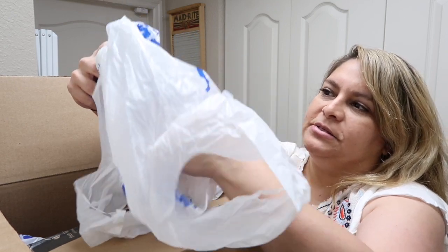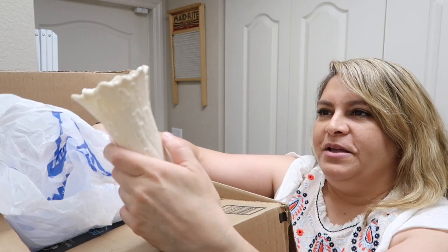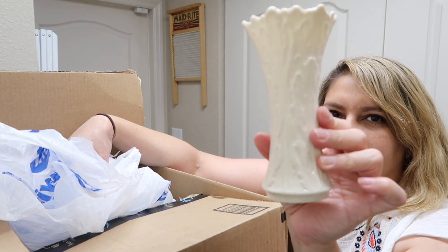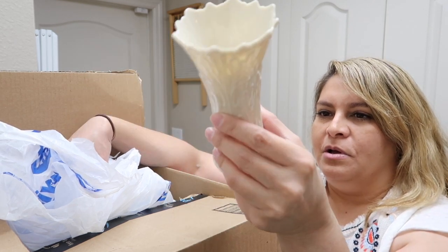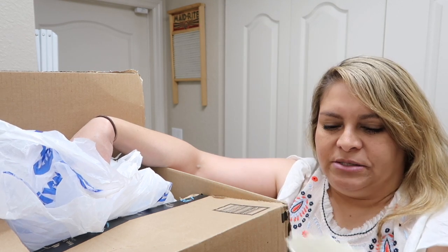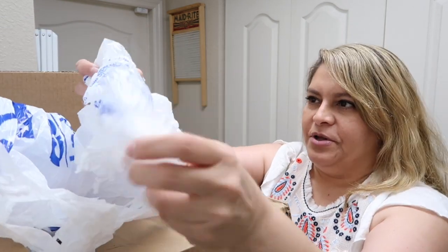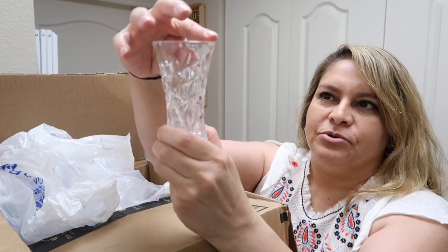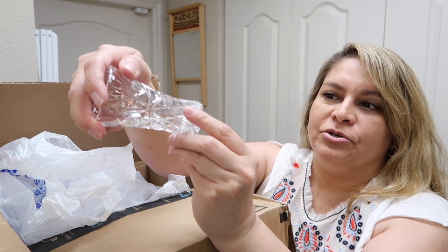Sometimes when I see Lenox I'll pick it up if it's cheap enough. This is a little vase — I just love the details. It was $2.99 and I think I had 15% off. I know there's a lot of Lenox on eBay, but this is also a toothpick holder in crystal — it's beautiful. I just couldn't resist it — it was a dollar.